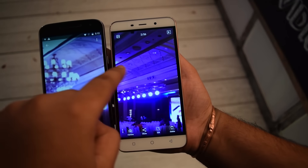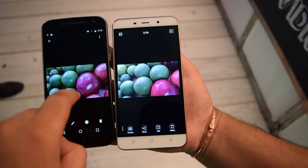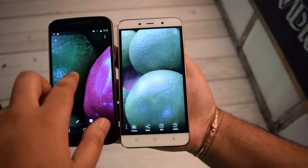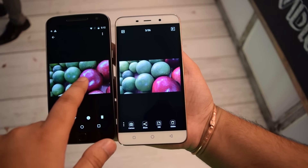In terms of rear camera quality, we can see that it is better on the Moto G4 Plus — the detail is definitely present. The same is the case for macro shots, though color reproduction on the Coolpad Note 3 Plus does look a little bit better, but saturation is still better on the Moto G4 Plus.